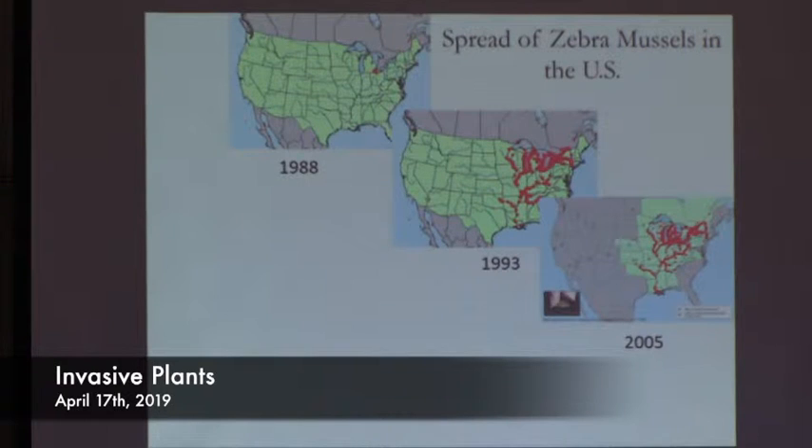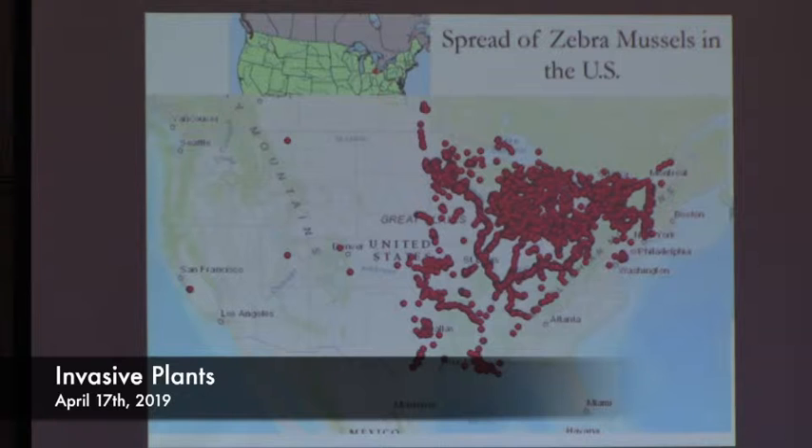On this particular map, anywhere you see a star is a place where a zebra mussel was found on a boat or trailer or tackle about to launch into another lake — you can see it spreading throughout the country. The most recent map from the United States Geological Survey shows the 2018 known zebra mussel infestations — it's up in the St. Lawrence Seaway, throughout the Great Lakes and Mississippi River region, and it's made it to California. They keep spreading, and plants do the same thing.